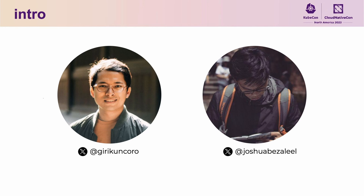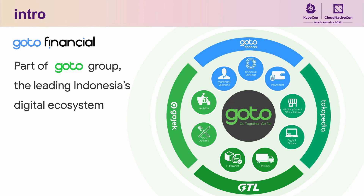My name is Giri and here's my colleague Joshua. Both of us are infrastructure engineers from Goto Financial. Goto Financial is the financial arm of Goto Group, the leading digital ecosystem in Indonesia. Our ecosystem provides various service offerings from ride hailing service using motorcycle, bike taxi service, food delivery service, package delivery service, e-commerce, and many others.